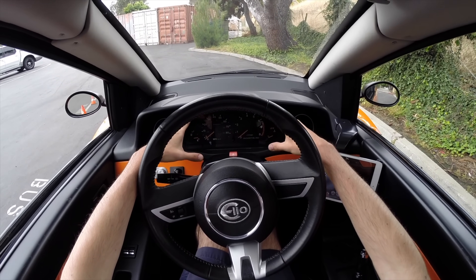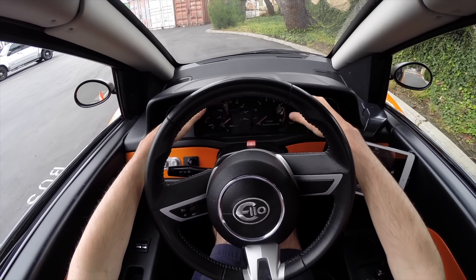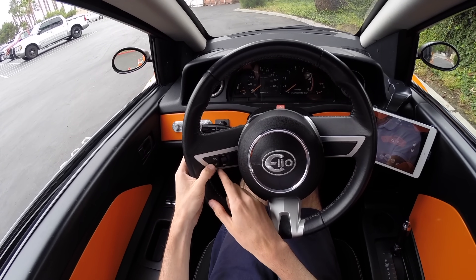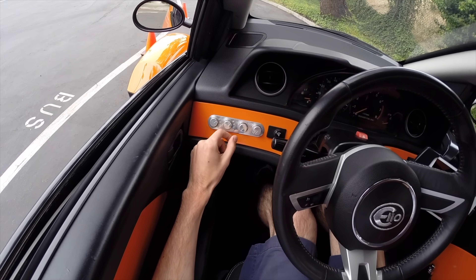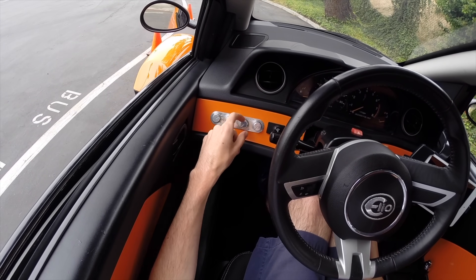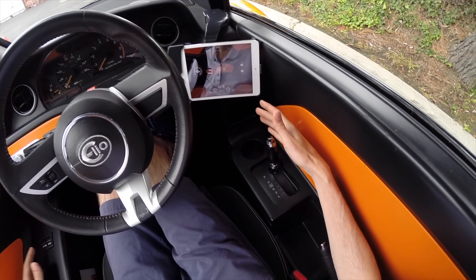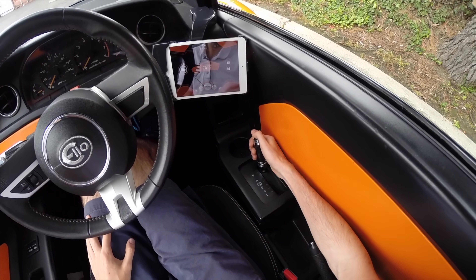The dashboard up here is not the production version — that's just what they have for this fourth prototype. The steering wheel is leather-wrapped with an Elio insignia on top, and it looks like there's cruise control functionality as well. Over here to the left you've got your AC control — a simple knob system for fan speed, airflow direction, and temperature. And you've got power windows here as well, so the interior doesn't really feel all that unusual.